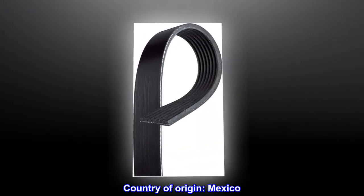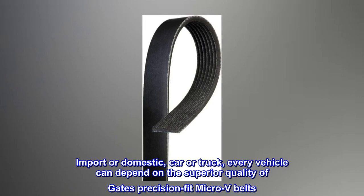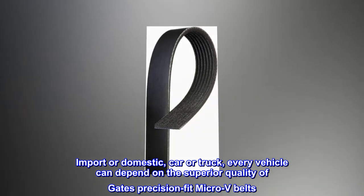Country of origin: Mexico. Import or domestic, car or truck — every vehicle can depend on the superior quality of Gates Precision Fit Micro-V belts.